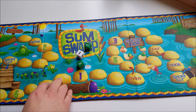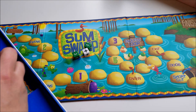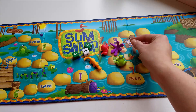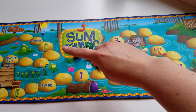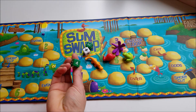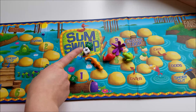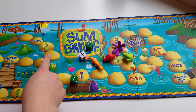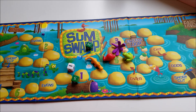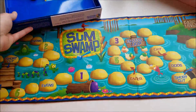Basically it comes with three dice — two number dice and an operation die, just subtraction and addition. They roll those and there are these cute little pieces. This one has an alligator, a dragonfly, a frog, and a snail that start over here. If they land on evens, they have to roll a number die, and if they get an even number they can move ahead; if they get an odd number they don't go anywhere. If they get an addition sign they can move forward two spaces; if they get a subtraction sign they have to move backwards two spaces. It's a really fun game — it just teaches a lot of different math concepts and the kids never really complain about playing it.